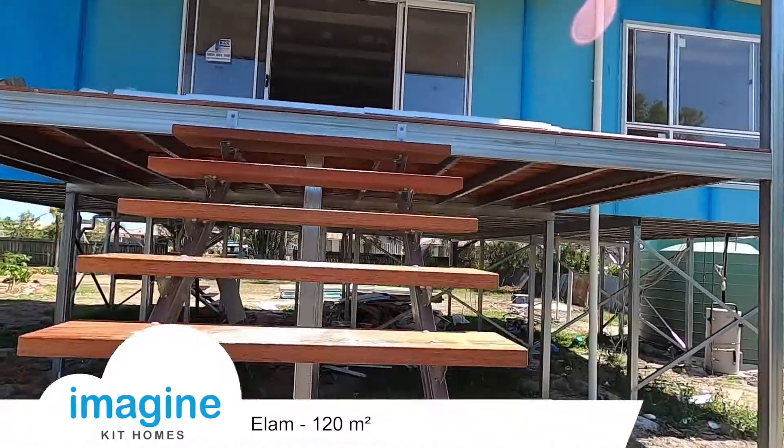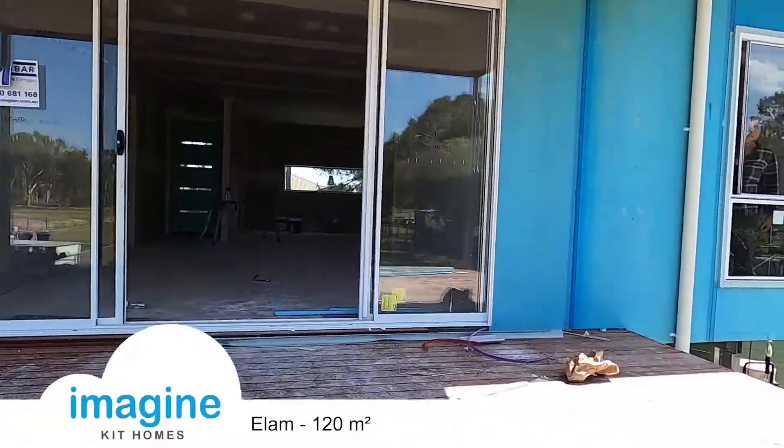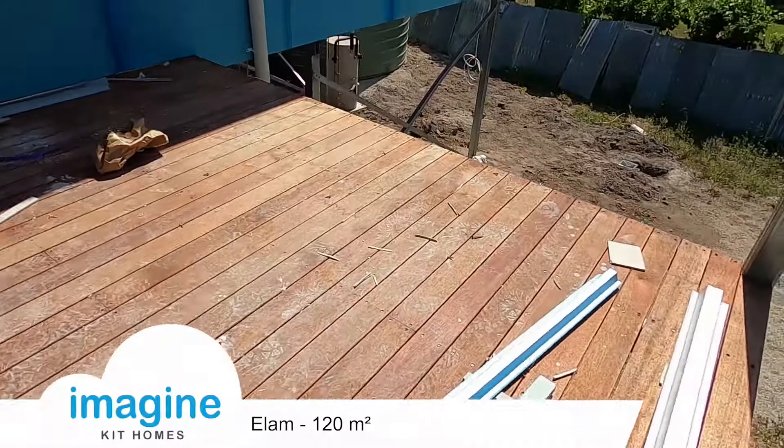Have a quick look through. We use the Merbau hardwood decking on the external decking areas.